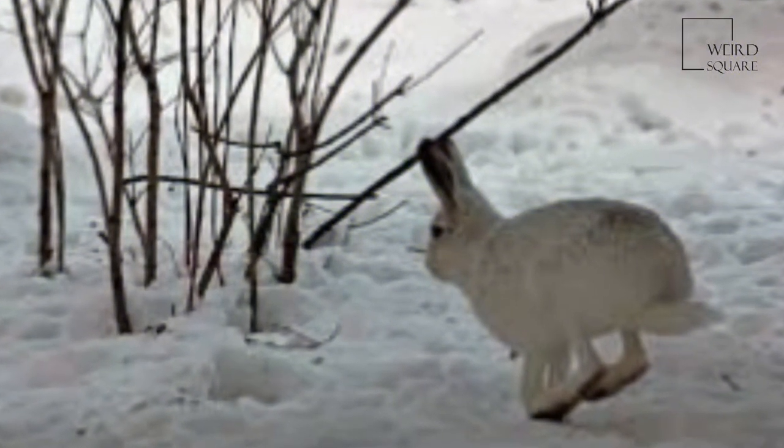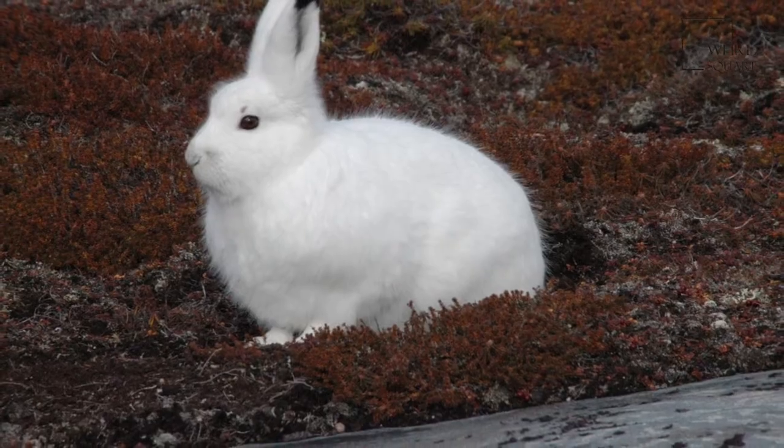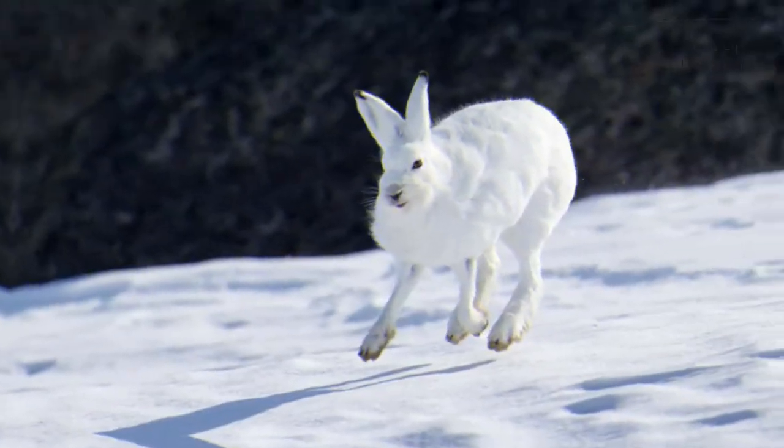Gyrfalcons carry hares to their nests, cutting them in half first. Gyrfalcons use hare bones and feet in the structure of their nests on Ellesmere Island, Nunavut.